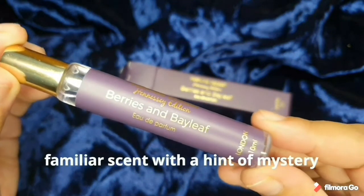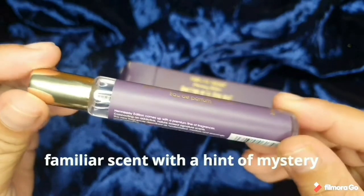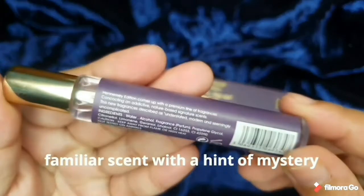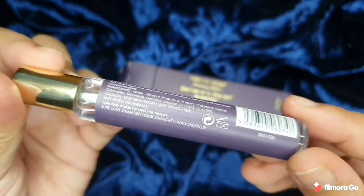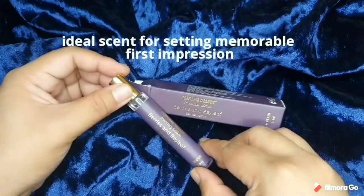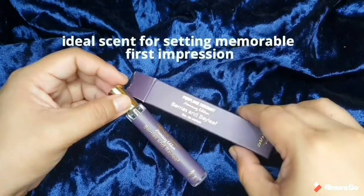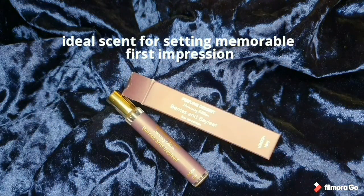It's a very familiar scent with a history — you know, when you smell it, it feels like you've smelled it before but you can't pinpoint what scent it is, so it's very intriguing. And it is actually ideal for setting a first memorable impression; it's a great icebreaker.